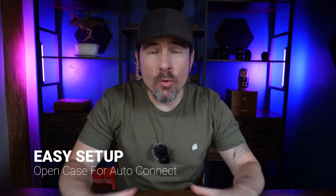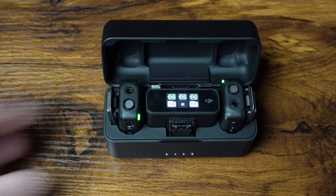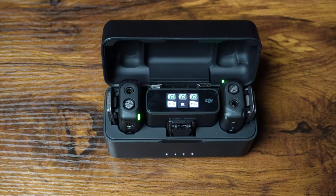Number seven, I love how super easy it is to set up and use. You literally open the case and it just works. Everything syncs together and you can start recording. It's that simple.